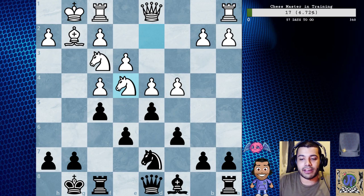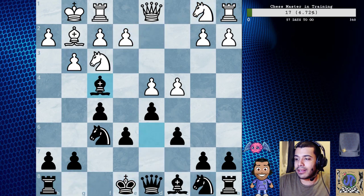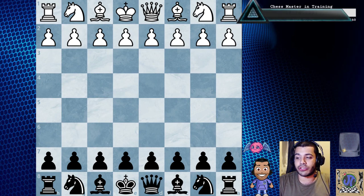We're going to go back and look at this game - this is game 18. It's Adrian Mikhail Chison versus Alexi Dreve.